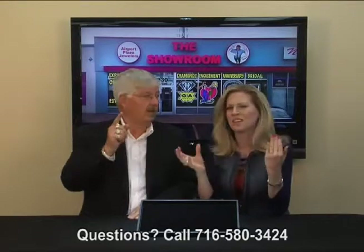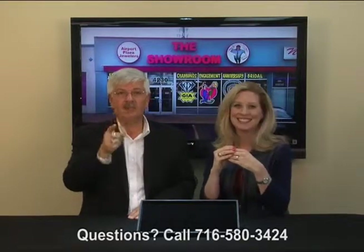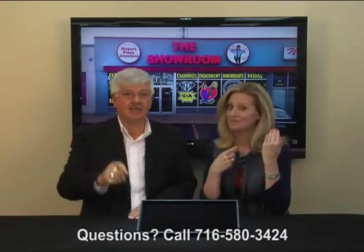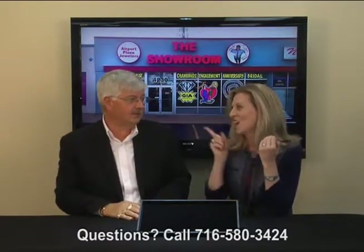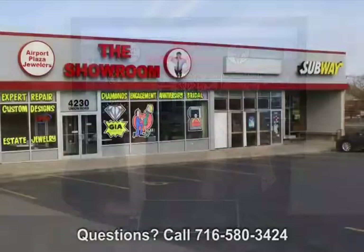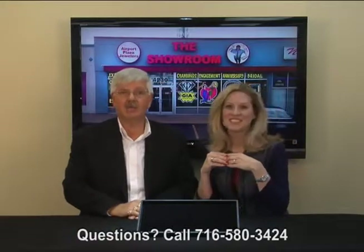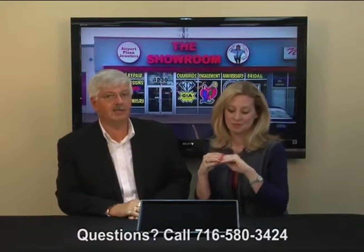And here in Buffalo, New York, you'll get a great solitaire diamond ring. You can get a two-carat Tiffany diamond solitaire ring and it won't cost an arm and a leg. Take the 33 East to Union Road and Airport Plaza Jewelers, the showroom, for some really great deals on diamond engagement rings in the Tiffany solitaire style.